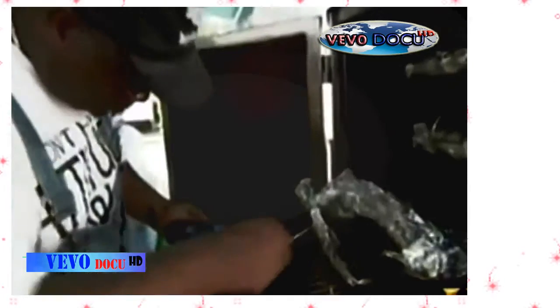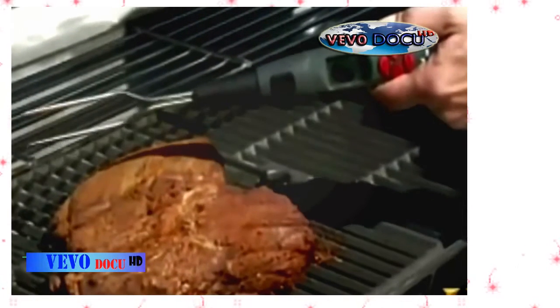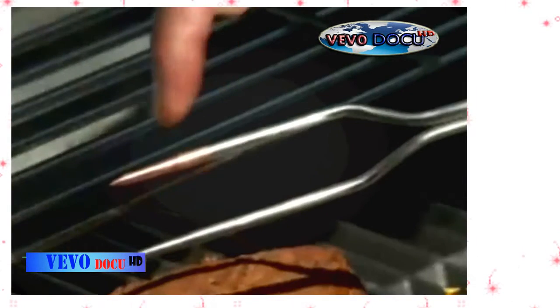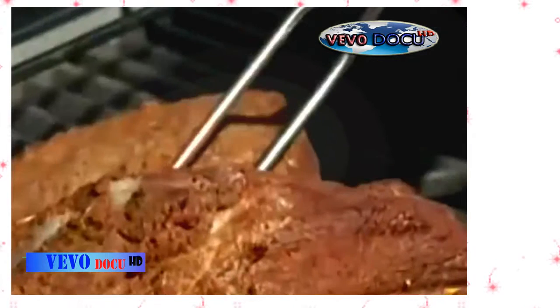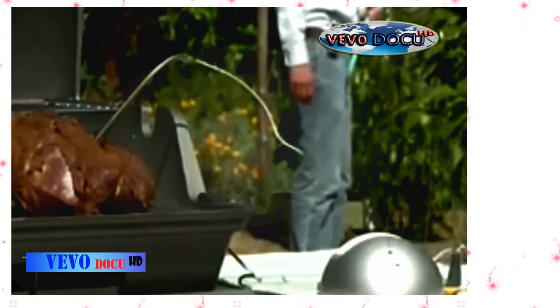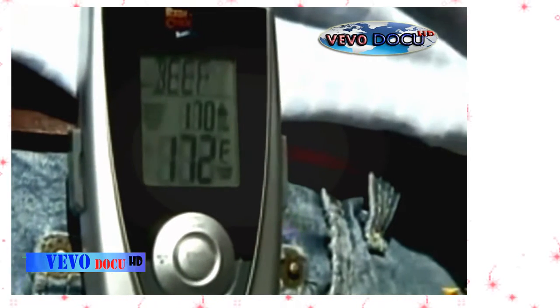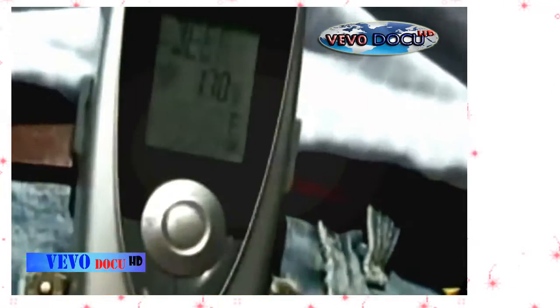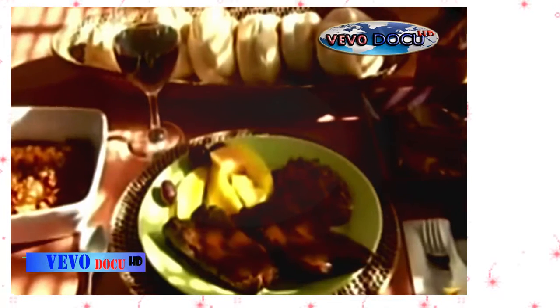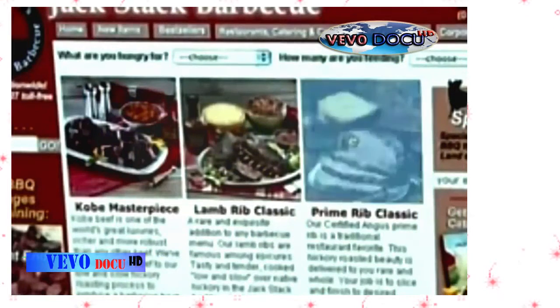Meat thermometers monitor internal temperatures during cooking. This meat fork doubles as a digital thermometer. Too busy to mind your meat? How about a digital thermometer that transmits a signal to a unit you can wear on your belt? If you're in the mood for barbecue but want to leave the work to others, all you need is a phone or a computer.